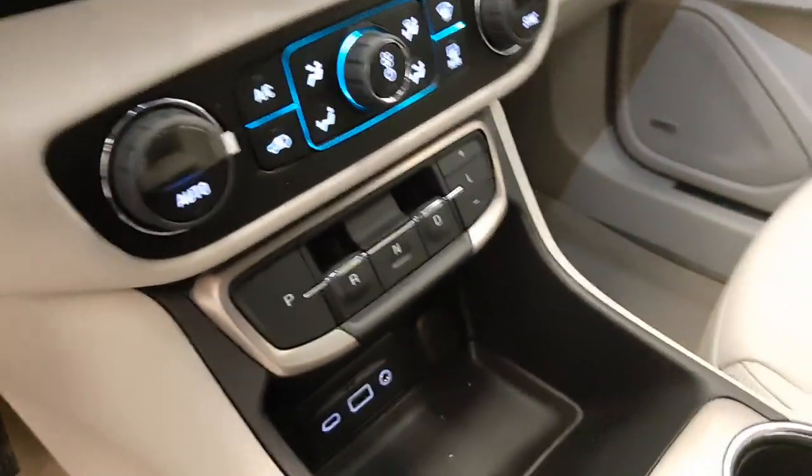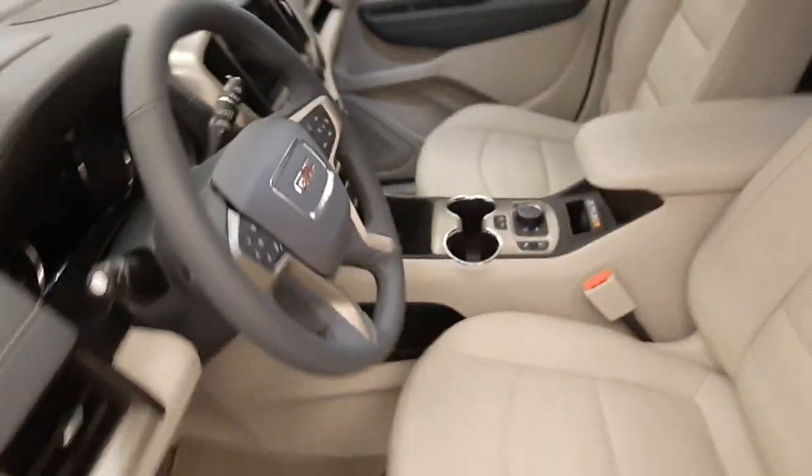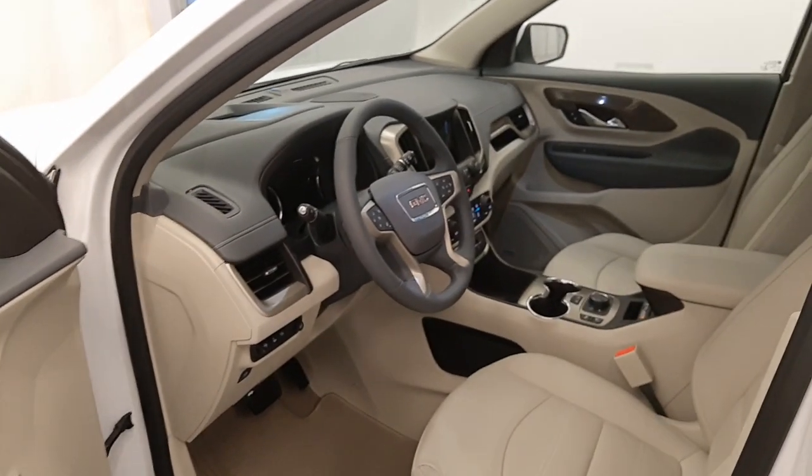Push button start, electronic shifter, heated and cooled seats, wireless charging pad. The interior color is white.